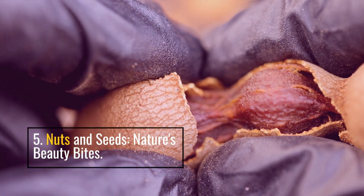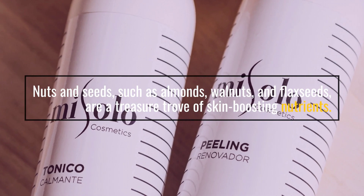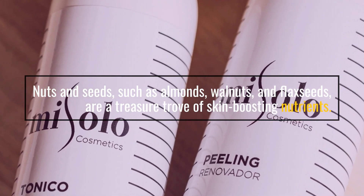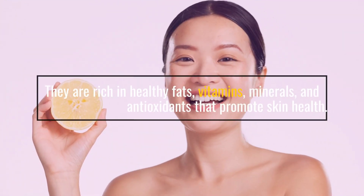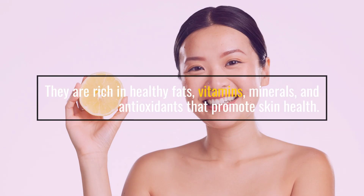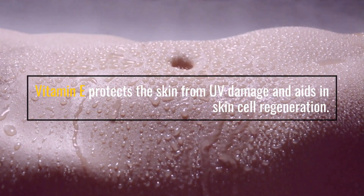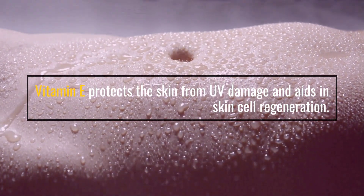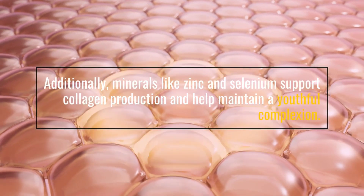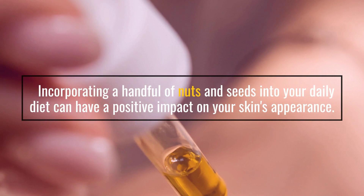5. Nuts and seeds — Nature's beauty bites. Nuts and seeds, such as almonds, walnuts, and flaxseeds, are a treasure trove of skin-boosting nutrients. They are rich in healthy fats, vitamins, minerals, and antioxidants that promote skin health. Omega-3 fatty acids in nuts and seeds help maintain skin elasticity and reduce inflammation. Vitamin E protects the skin from UV damage and aids in skin cell regeneration. Additionally, minerals like zinc and selenium support collagen production and help maintain a youthful complexion. Incorporating a handful of nuts and seeds into your daily diet can have a positive impact on your skin's appearance.